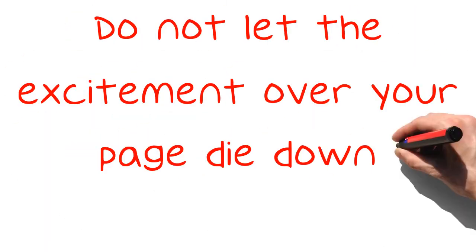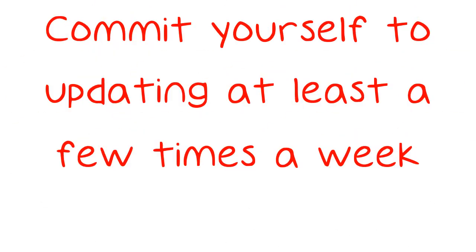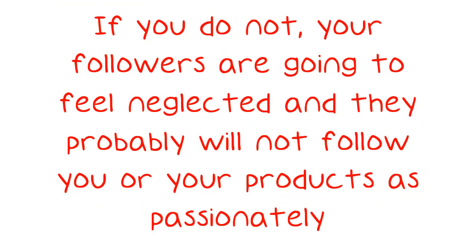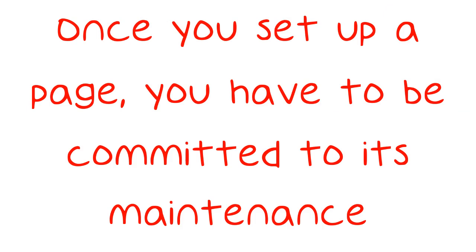Do not let the excitement over your page die down. Commit yourself to updating at least a few times a week. If you do not, your followers are going to feel neglected and they probably will not follow you or your products as passionately. Once you set up a page, you have to be committed to its maintenance.